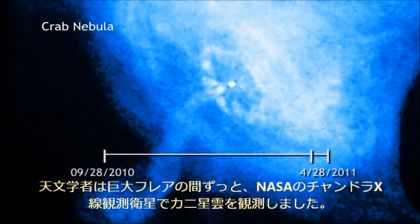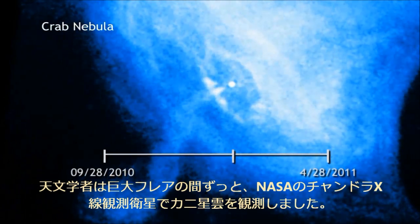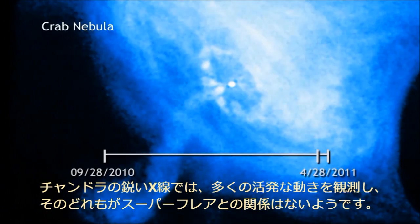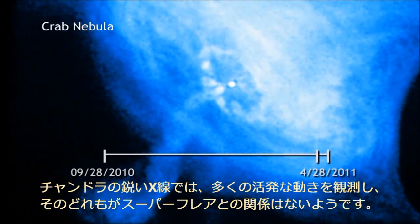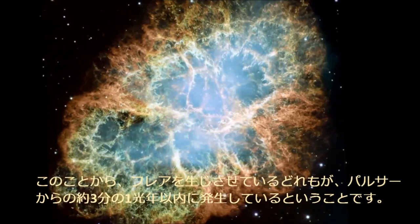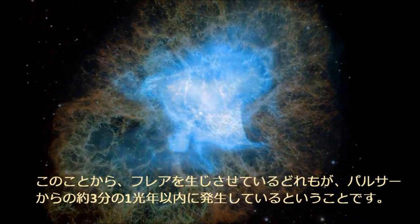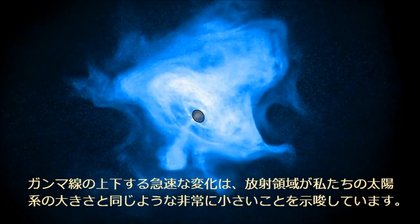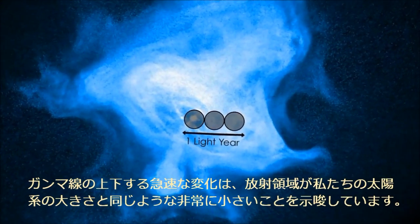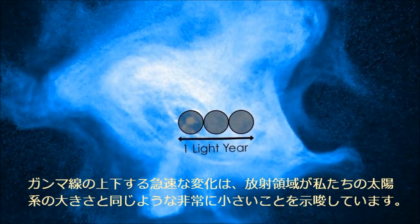During the huge flare, astronomers also studied the Crab with NASA's Chandra X-ray Observatory. Chandra's keen X-ray eye saw lots of activity, but none of it seems correlated to the super flare. This hints that whatever's causing the flare is happening within about a third of a light year from the pulsar. And rapid changes in the rise and fall of gamma rays imply that the emission region is very small, comparable in size to our solar system.